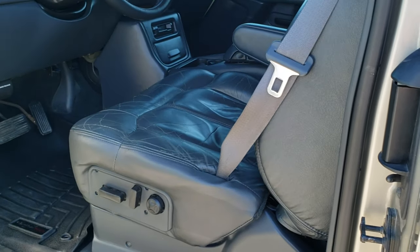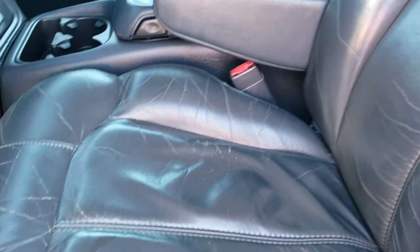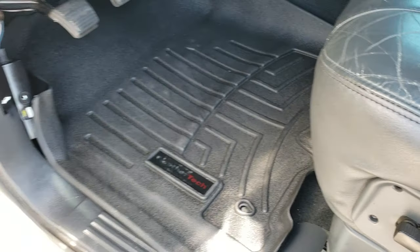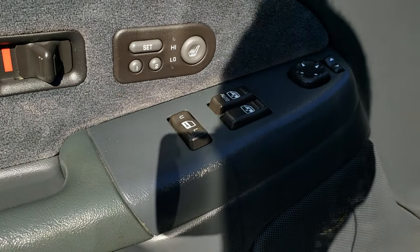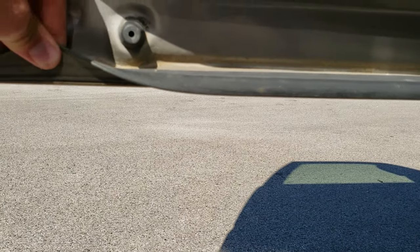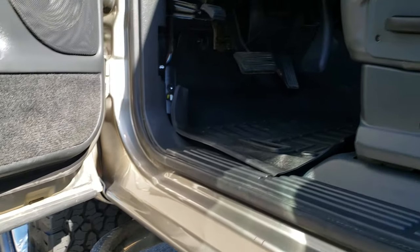Inside, the LT package gives you a dark charcoal leather interior. Both of the seats are heated and power. No major rips or tears — just a little bit of normal wear you'd expect on a truck with this kind of miles. Power windows, power locks, power mirrors, heated seat buttons, and memory driver's seat. Take a look at the bottom of the door — it's in really nice condition. I didn't see any corrosion or rust on those.